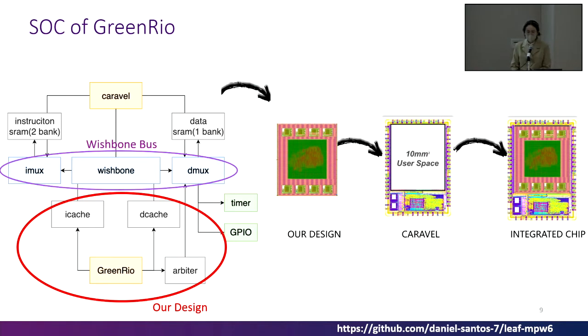The SoC of GreenRail is adapted from another open project in MPW6. The master is Caravel defined. It loads a binary into instruction SRAM and data RAM, and our core fills the I-cache and D-cache through the Wishbone bus. The arbiter is used to handle the access priority of data SRAM and peripherals. We hardened all of them and integrated them into the user-defined area of Caravel.